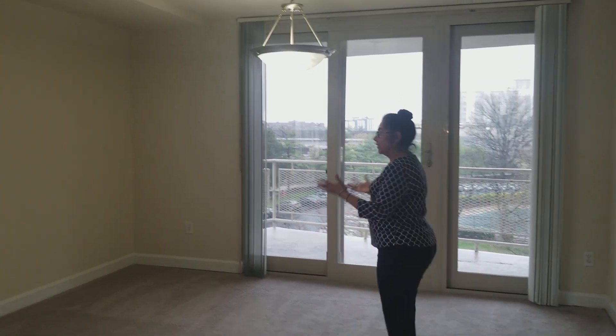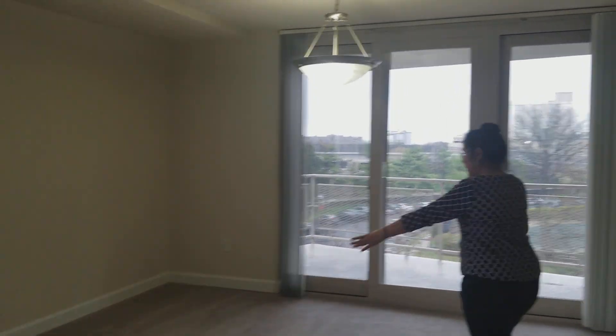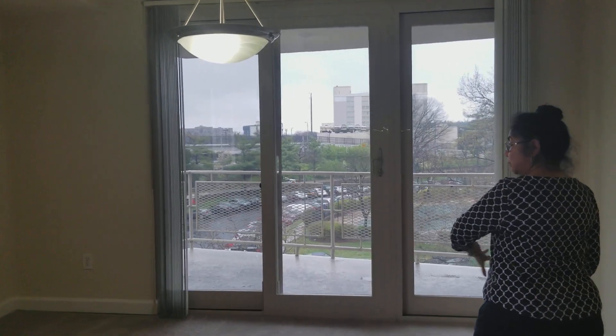And the dining room area, right here. Here you can put your china cabinet, your chairs. You can have an eight-chair table right here.